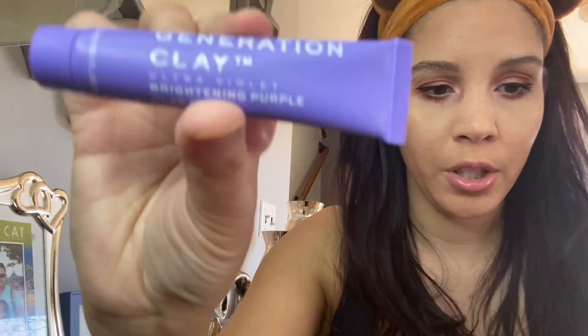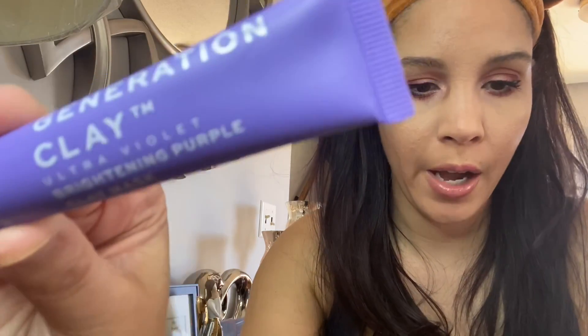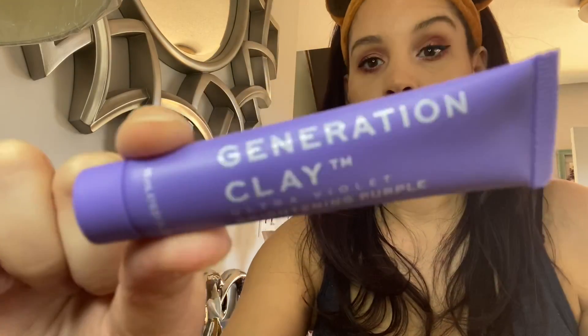The last product in here is Generation Clay brightening purple clay mask. I have one of these — I got it in my FabFitFun. This is the one ounce size and the full size product would be $29.99. These are really great for like a Sunday when you just want to do a good skin routine once a week. Their tip is to rinse the mask off right as it begins to tighten but still feels slightly wet, which is about 10 minutes. The packaging is so nice and purple and pretty.